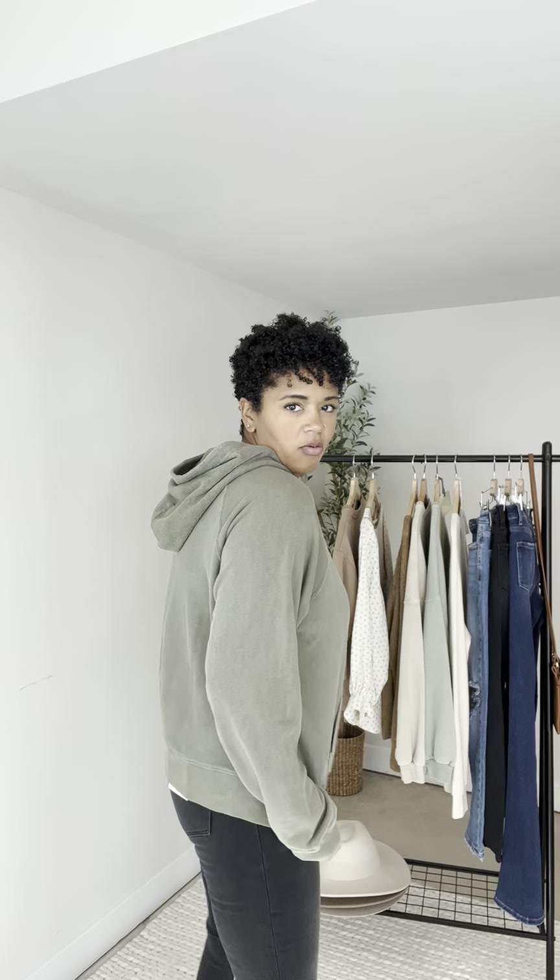I'm already a fan of this hoodie because it's olive, and olive is one of my favorite colors to wear. So we got a check mark there. This is a large in the Into the Wild hoodie — that's what it says. This is perfect for me.